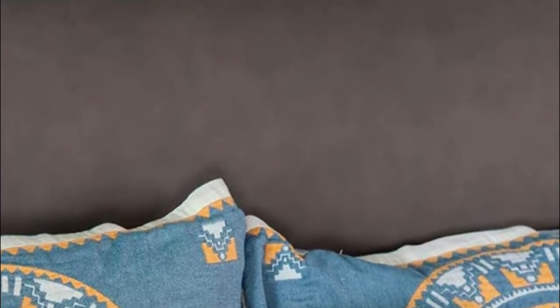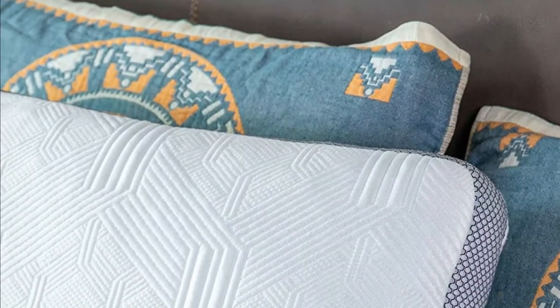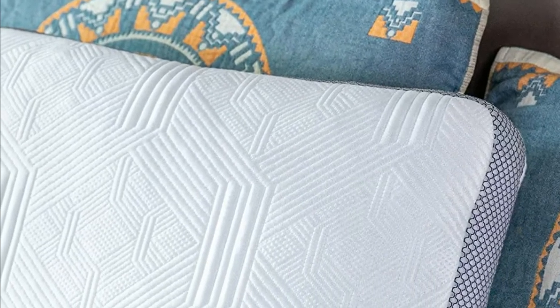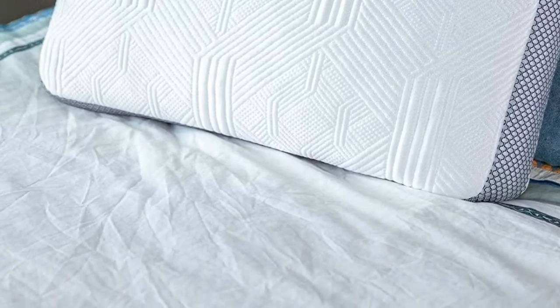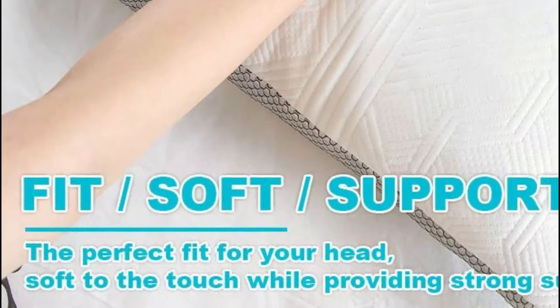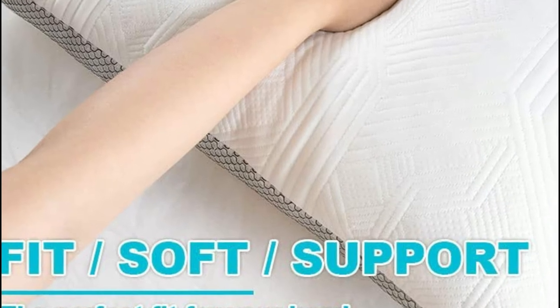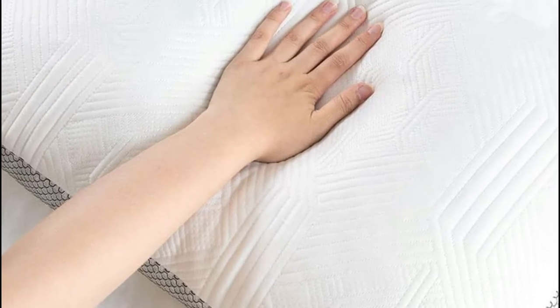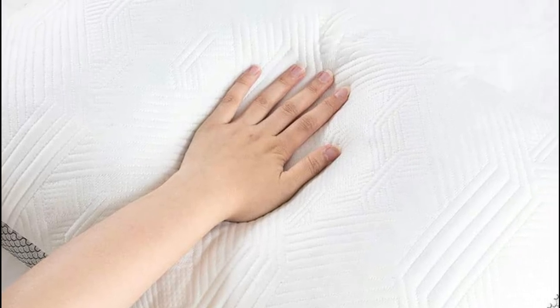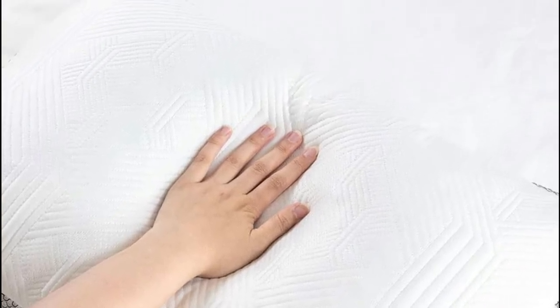Incorporate or remove foam padding to achieve the right level of comfort and have a customized sleep experience. Side, stomach, or back sleepers are all comfortably supported. The pillow can be placed directly into the washing machine and dried, or you can remove the zippered pillowcase and wash it on its own.